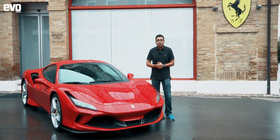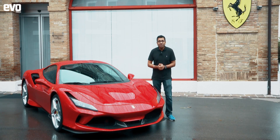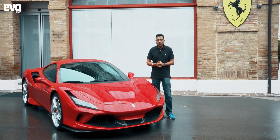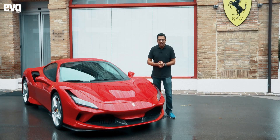This engine debuted with the 488 GTB, won International Engine of the Year for four years running, and was voted the best engine of the past 20 years. Now, in its greatest evolution, it is in the back of the F8 Tributo. Unfortunately it's a wet, rainy day, but we are driving a Ferrari and there are worse jobs in the world.